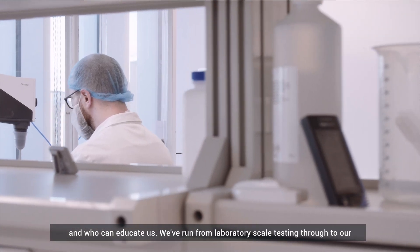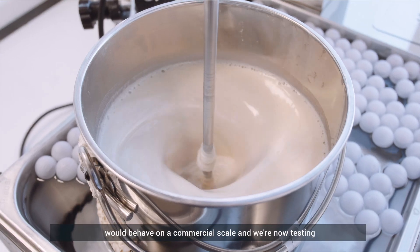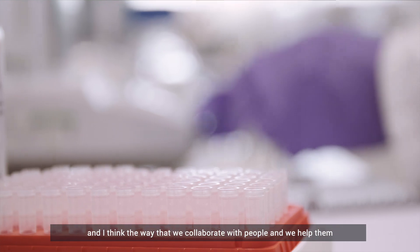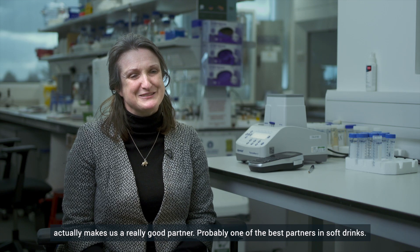We've run from laboratory-scale testing through to our pilot plant, where we have the opportunity to see how things would behave on a commercial scale. We're now testing the product in some of our commercial sites in Ireland. I think the way that we collaborate with people and help them makes us a really good partner.